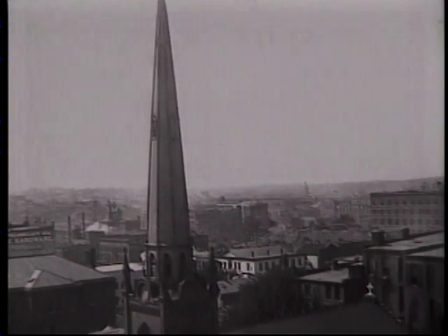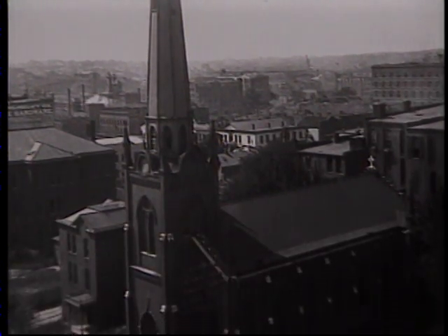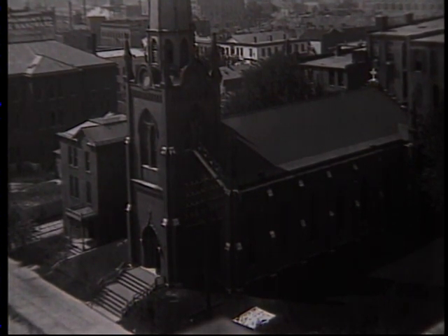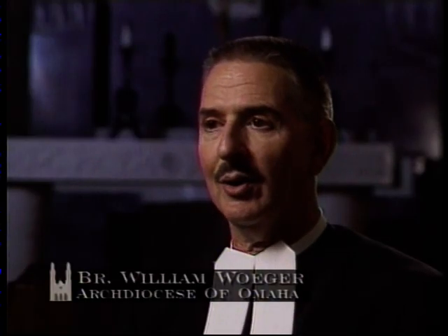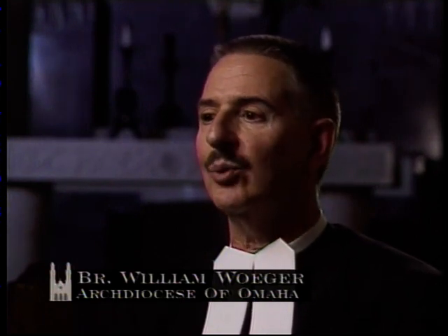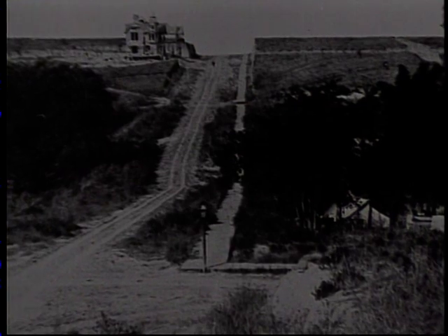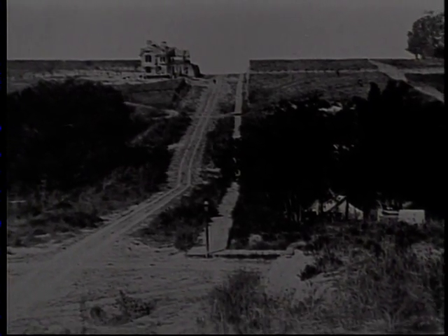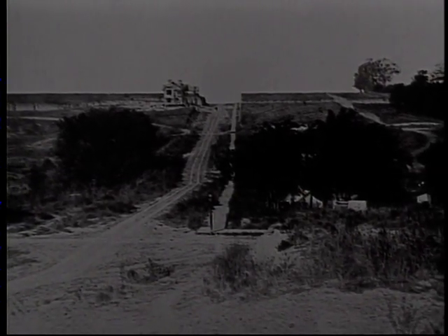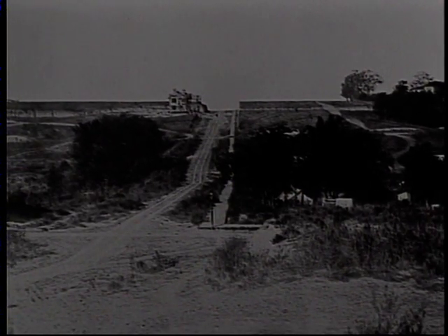Soon, a man arrived who would leave his mark on the city. Bishop Richard Scannell saw St. Philomena's getting lost in the city's business district. He knew the growing river town could support a magnificent cathedral. He definitely had a vision that there was a future here, that the Church of Omaha held great promise, and that a cathedral should be built equal to the stature of what he saw the future to be. Scannell soon found a location for Omaha's newest cathedral. He chose an area west of downtown at 40th and Webster Streets, near the site of St. Cecilia's Parish.